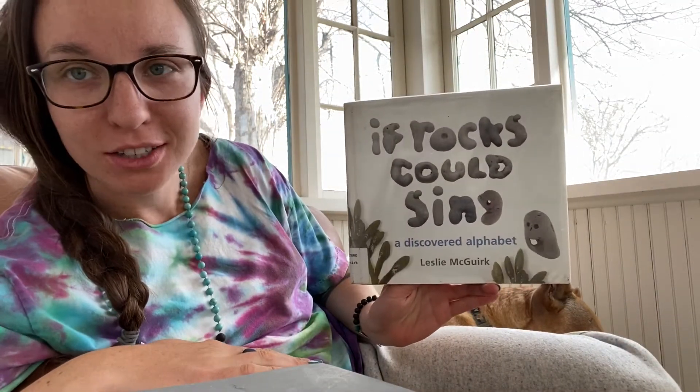Hi guys! Today I'm going to be reading If Rocks Could Sing. Do rocks really sing? We'll find out.